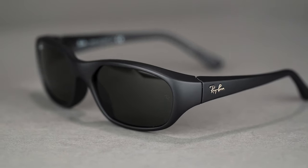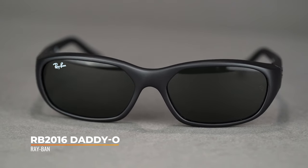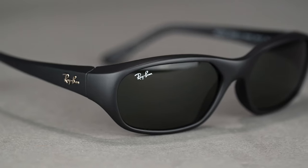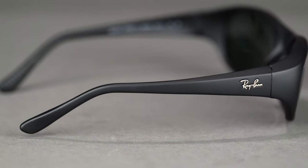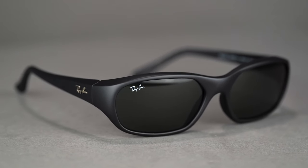Moving on to the middle frames, we have the RB 2016 Daddio. These are a wraparound frame, so they really protect against nature's elements — if it's windy, these work great. The temple tips are etched to help keep them secure. With that wraparound lens following the curvature of your face, they provide really great peripheral vision, which is great if you're somewhere with potential wildlife sightings. They accommodate pretty strong prescriptions, and they come in at an SFW of 133, which is a men's medium.